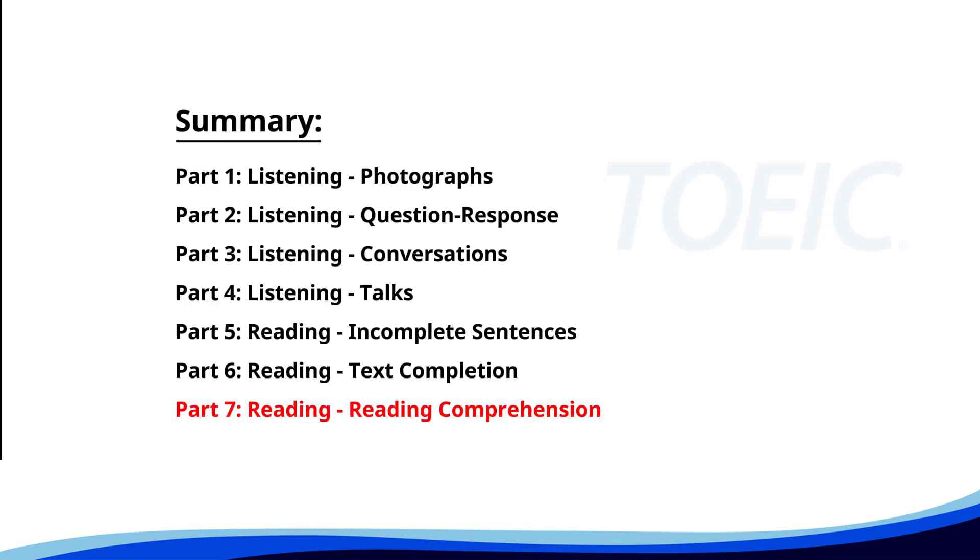And finally, Part 7: Reading — Reading Comprehension. Get ready to read passages and answer questions based on them. Let's finish strong.